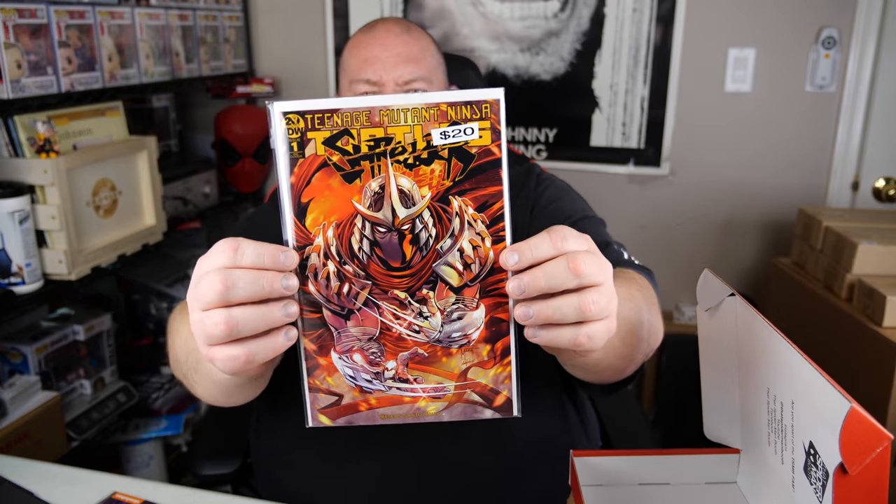We've got the Turtles theme right here. We've got Teenage Mutant Ninja Turtles Shredder issue number one, a recover. This says it's also worth about $20.